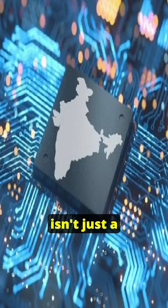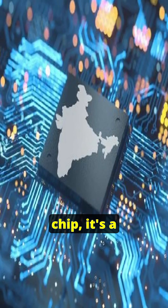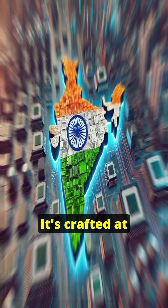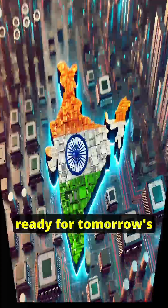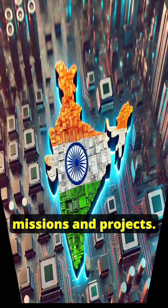India's Vikram32 isn't just a chip — it's a promise of technological sovereignty. It's crafted at home, validated in space, and now ready for tomorrow's missions and projects.